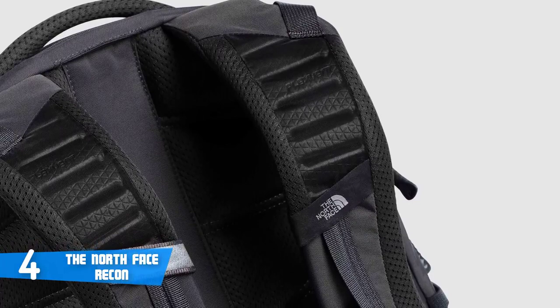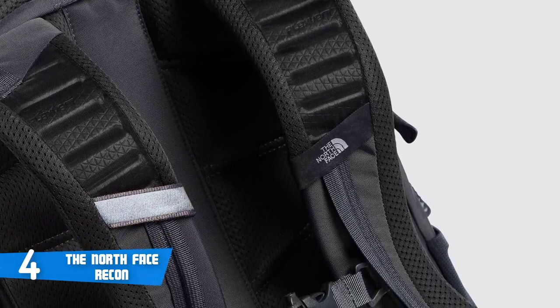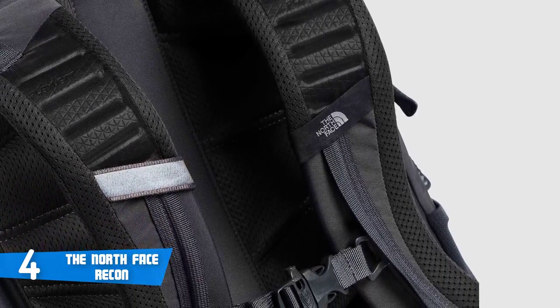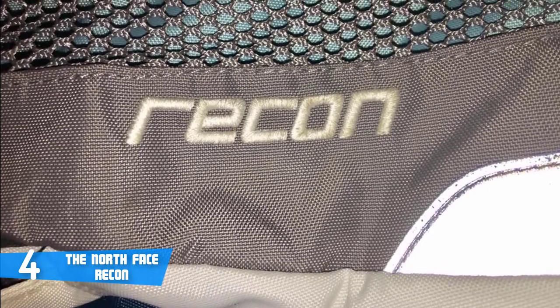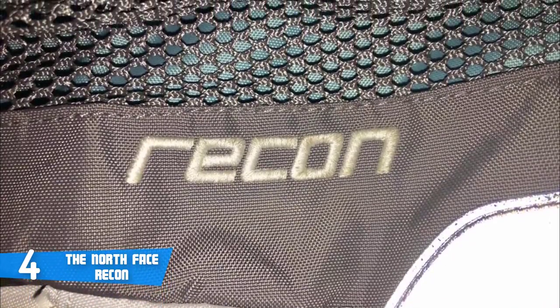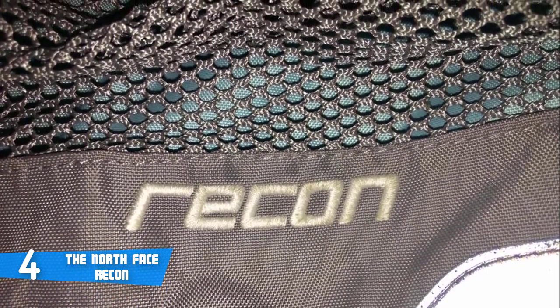Whether you're using this for everyday commutes, as a laptop bag, or for the outdoors, this bag is just perfect. Customers are really satisfied, especially those who love extreme sports. Taking into consideration its water resistance, it's claimed it can be used in multiple weather conditions. To conclude, if you're looking for a backpack that is versatile for both work and the trails and is also decently water-resistant, this is a great option.